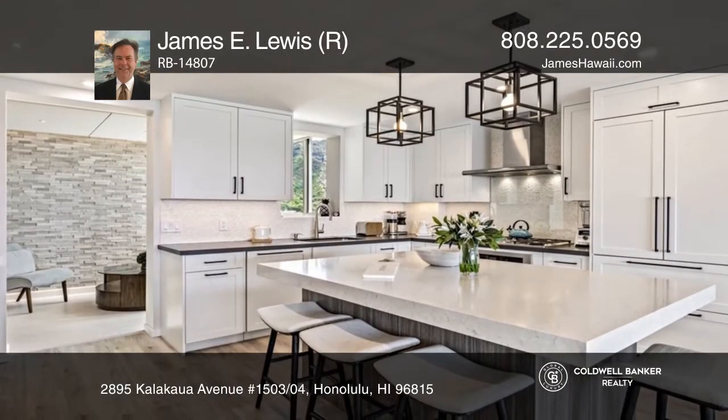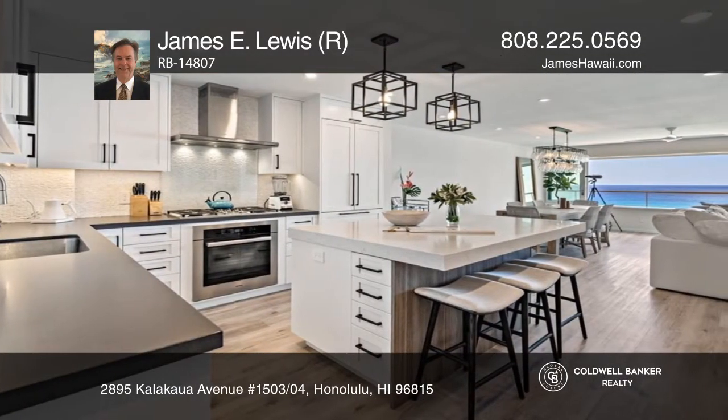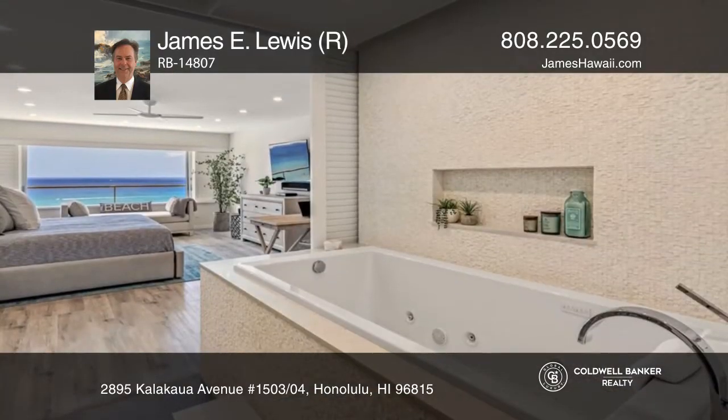Two units combined and extensively rebuilt in 2020 to create this stunning one-bedroom, two-bath masterpiece. Custom designed by high-end fashionistas, no expense was spared using the finest quality materials and craftsmanship.